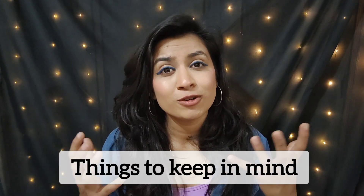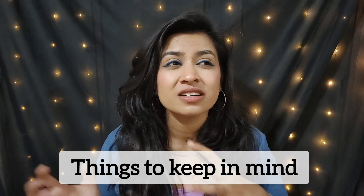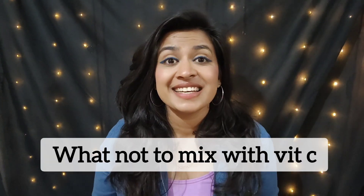The main things to keep in mind are storing and using it properly. Store the vitamin C serum in a darker place, or in the fridge if you want, because if it comes in direct contact with sunlight it may oxidize and lose its effects. Also, apply a broad spectrum sunscreen if you're using vitamin C during the day.